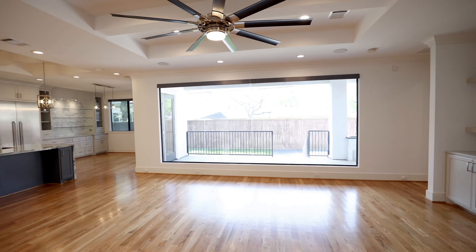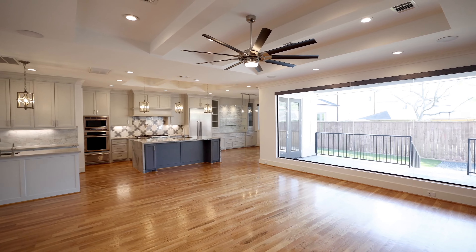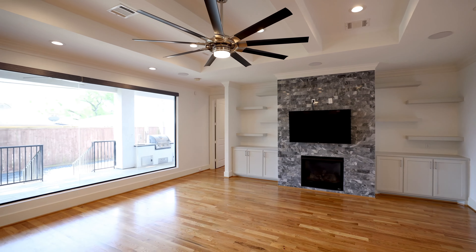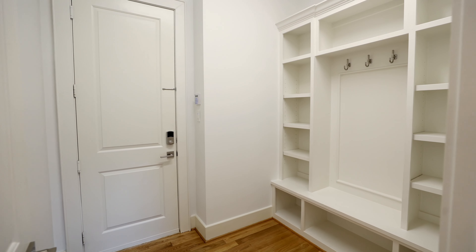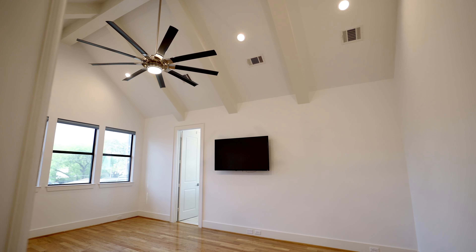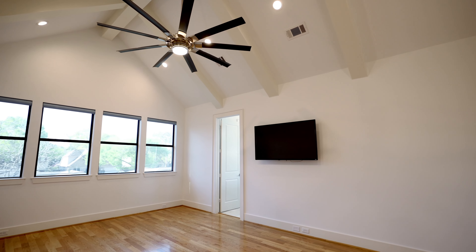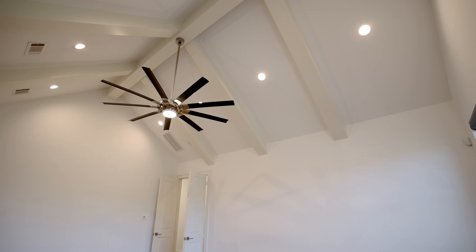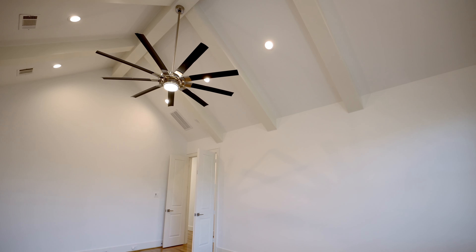The entry to this home has a dramatic two-story tray ceiling featuring a curved suspended staircase. Pay special attention to the extensive upgrades throughout the home including beautiful quartzite and marble countertops, crown molding, extended baseboards, Hunter Douglas window treatments, recessed lighting, and oak hardwood floors. All fixtures throughout the home have been upgraded.